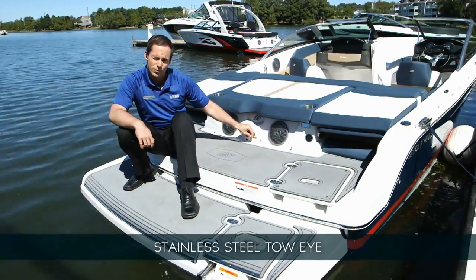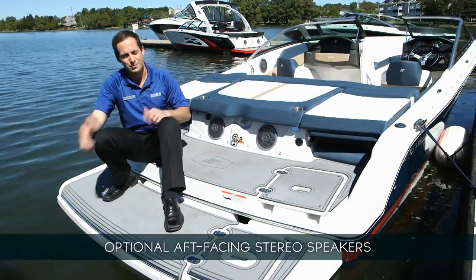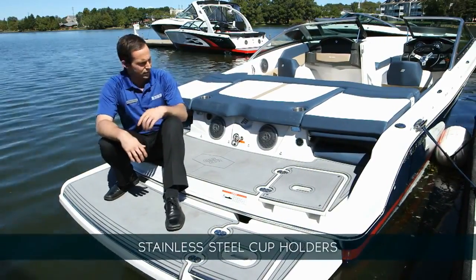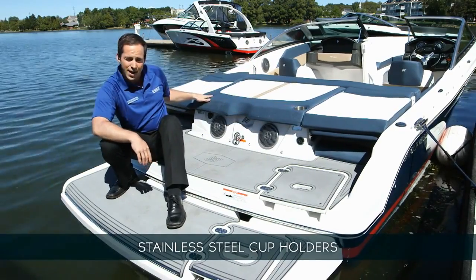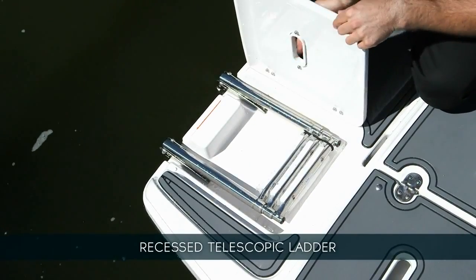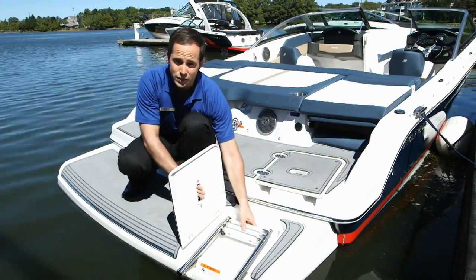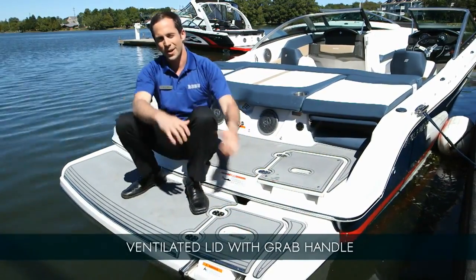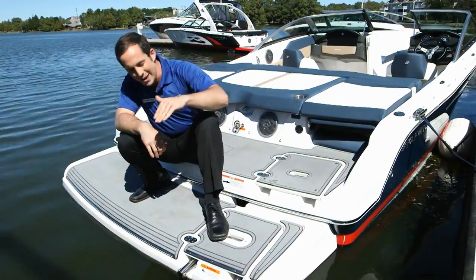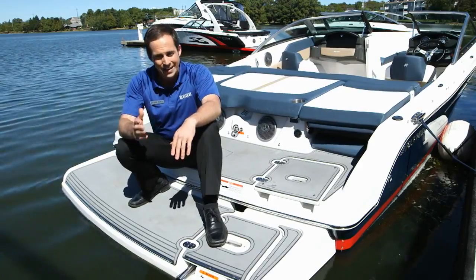There's a stainless steel tow eye for pulling tubes, skiers, and wakeboarders. You can equip the 190 with aft-facing speakers so those in the water can be just as entertained as those on the boat. Stainless steel drink holders are conveniently located here in the sun pad area. Under the lid is the swim ladder, which is telescoping for a deep reach with wide steps that are easy to use and built to last. The lid is ventilated with a built-in grab handle, and Four Winds has even engineered the ladder to angle outward when extended rather than straight down, making it much easier to get in and out of the water.